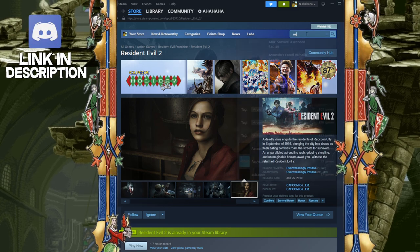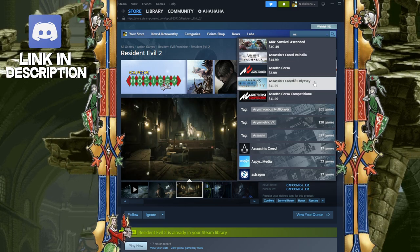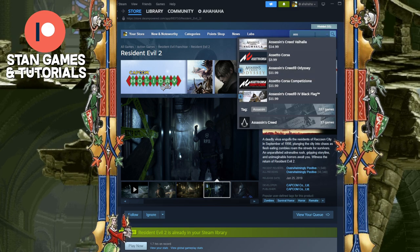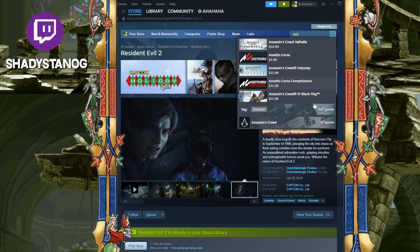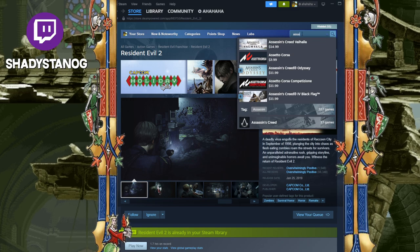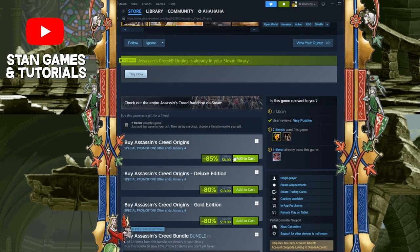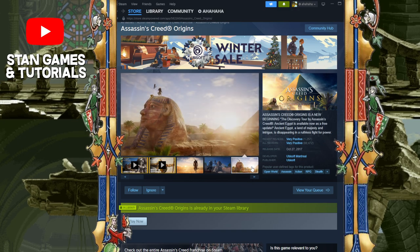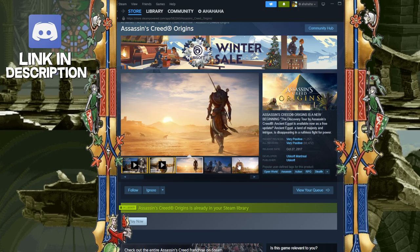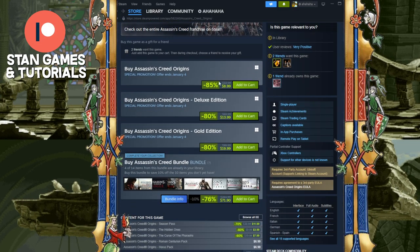Next we have Assassin's Creed Origins. Assassin's Creed Origins is one of the best Assassin's Creeds, next to Odyssey. Odyssey is unfortunately $12, but you can really choose between what you want — they both have pretty similar stories. I would say Assassin's Creed Origins, Odyssey, and Black Flag are very good. Valhalla, not the best. Origins is currently $8.99 instead of being $59.99. There's cool stuff to explore, cool side quests, and I like the Bounty Hunter system. It's one of the better ones — I would suggest this one or Odyssey if you want to go for $12 instead of $9.